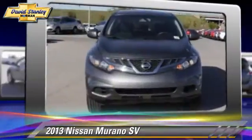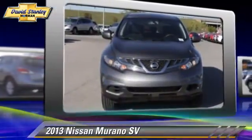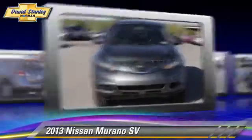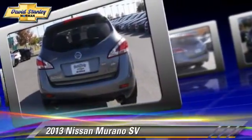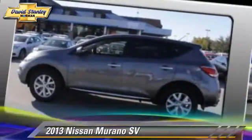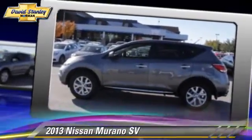This Nissan features fog lights, powered door locks, and towing package. Safety features include traction control, four-wheel ABS, and stability control.